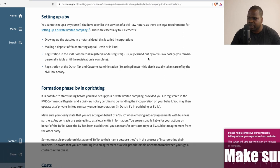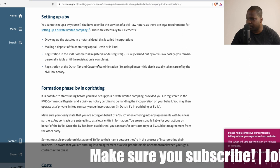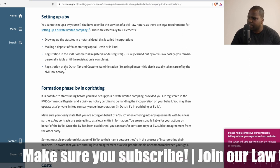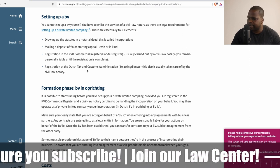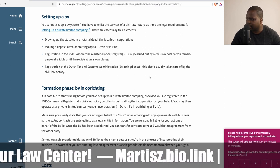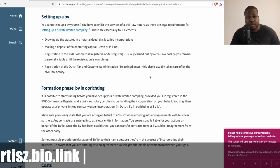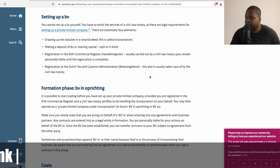The KvK registration is usually carried out by the civil law notary. You remain personally liable until the registration is complete. Registration at the Dutch tax and customs administration is also usually taken care of by the civil law notary. So technically, you cannot do it yourself — you just need to go to the notary and it can be done.